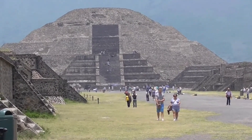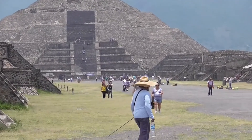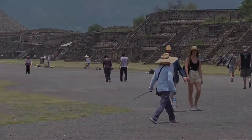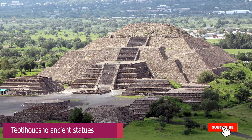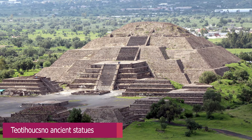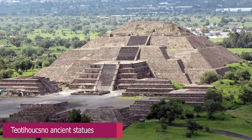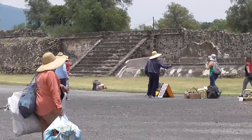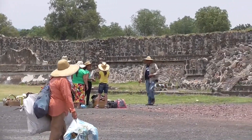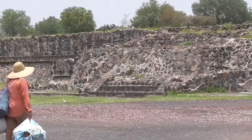The first construction stage around 200 CE brought the pyramid to nearly the size it is today. The second round of construction resulted in its completed size — 220 meters across and 75 meters in height — making it the third largest pyramid in the world, though still just over half the height of the Great Pyramids of Giza.